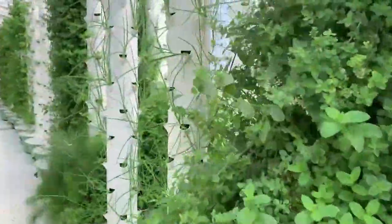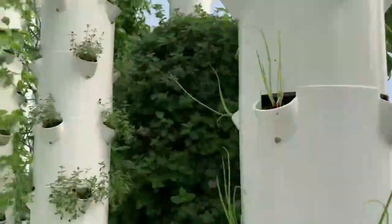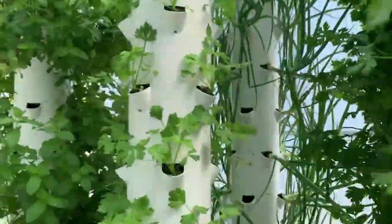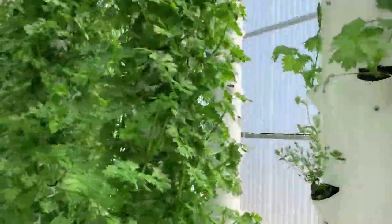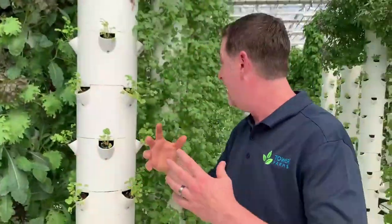And over on this side we've got some oregano and green onions. There's some more oregano. Look at all these crops. Celery. Over here we have some beautiful green baby kale and this is actually a multicolored, multi-textured kale. We even have some cilantro over here.